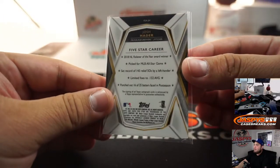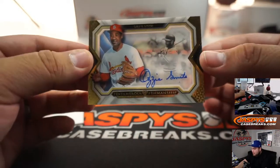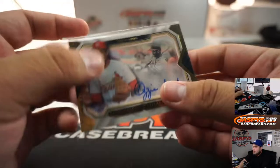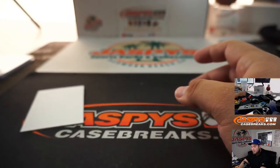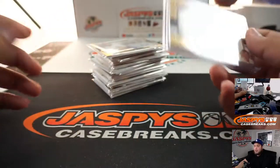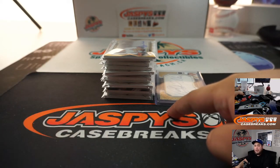All right, we got Josh Hader — Josh Hader, Milwaukee Brewers — Jeffrey, there you go. And the last hit, good luck — for the St. Louis Cardinals. Very, very nice. Five Stars guys, I know it's tough to hit with only two hits per box — 16 total hits. Appreciate you guys. We don't have 19 in the store, but we do have 2018 Five Star in the store. Pick your team style — check it out at JazziesCaseBreaks.com.